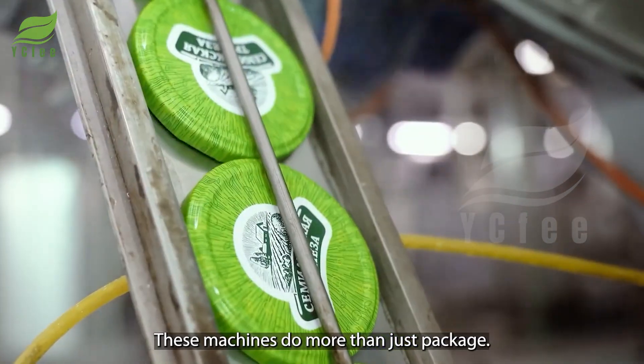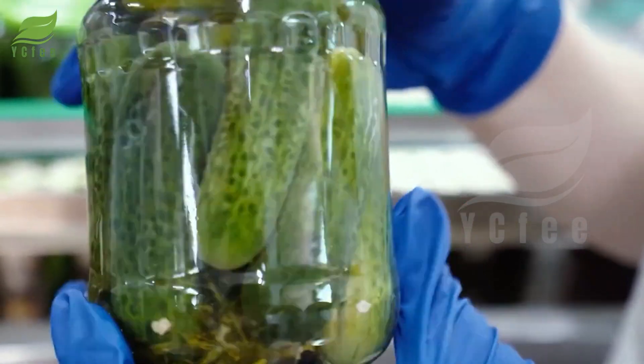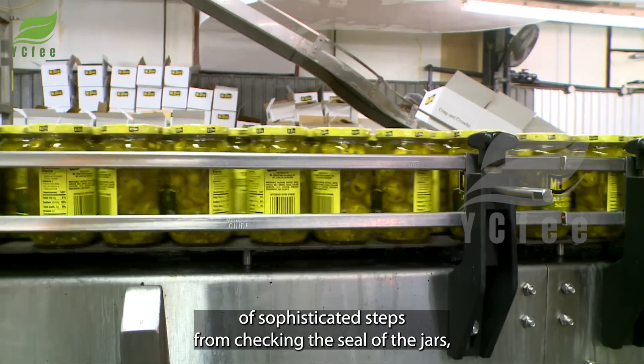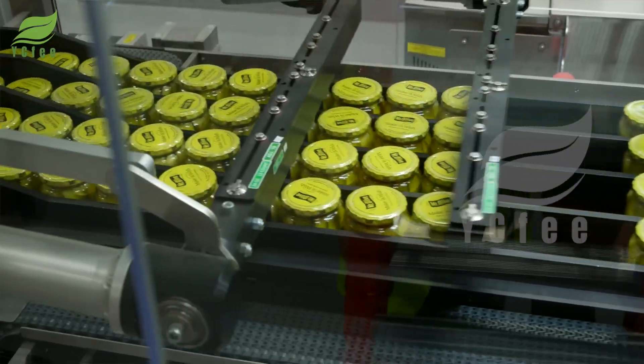These machines do more than just package. They perform a series of sophisticated steps, from checking the seal of the jars and measuring the exact amount of cucumbers to sealing the lids.